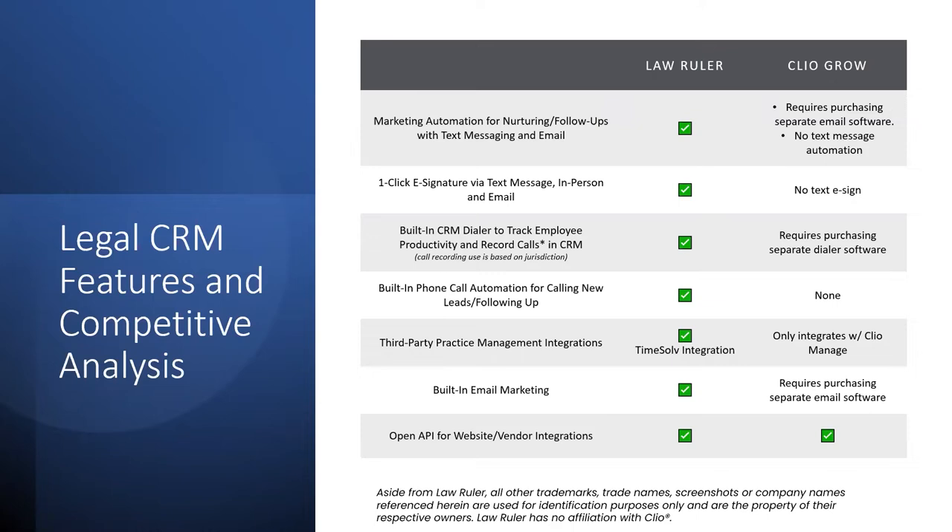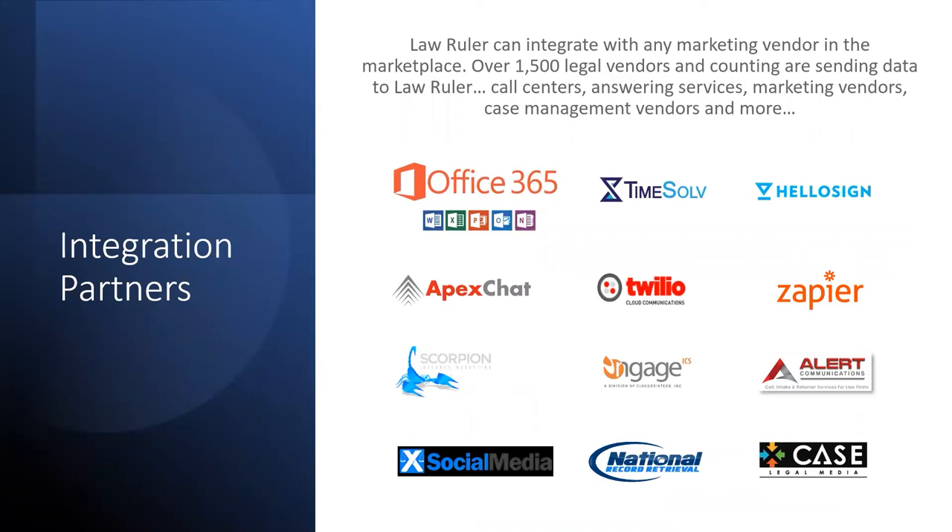Integrations are huge. Every law firm is utilizing so much different technology and it's hard to get everything to communicate in one centralized location. Law Ruler simplifies the process with an open API — meaning we communicate well with everyone. We work with your marketing team and partners to get all your lead sources integrated directly into your Law Ruler platform. No more manual data entry, no more wondering how many leads you got, when you got them, or where they came from. Whether it's a web form, phone call, or TV ad, it all goes into Law Ruler automatically.